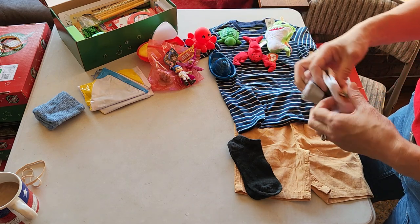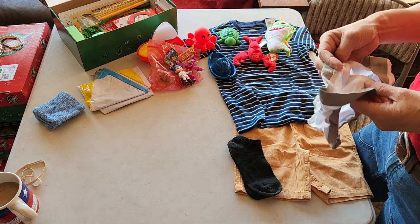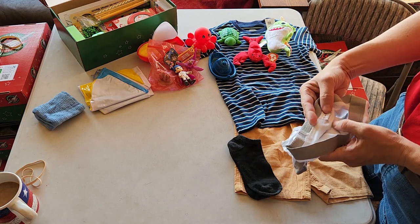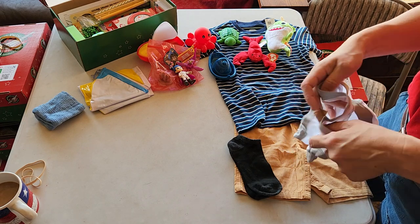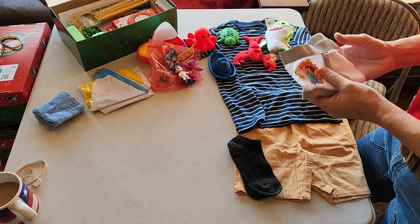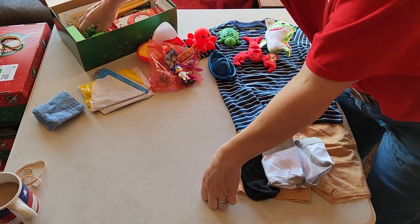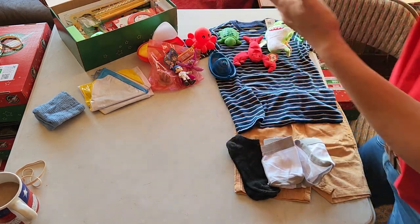A pair of underwear. I do put underwear in all my boxes and I try to put socks in all my boxes too. This one is a size 4, and I usually do size 4 in toddler boxes. Because you can always wear something too big, but have you ever tried to wear underwear that's too small? It's not pleasant.